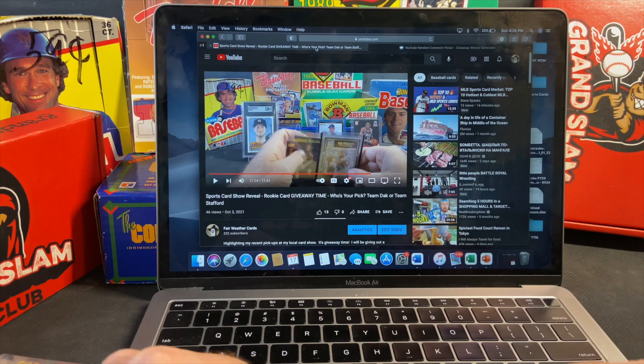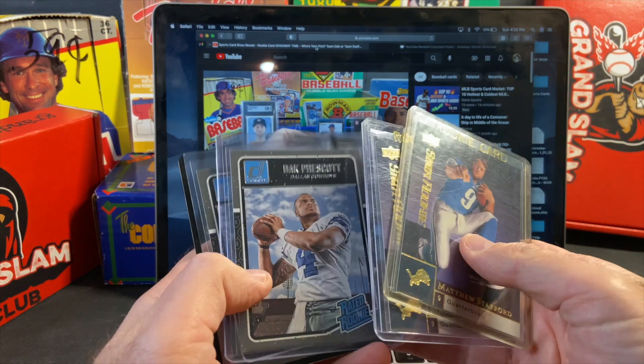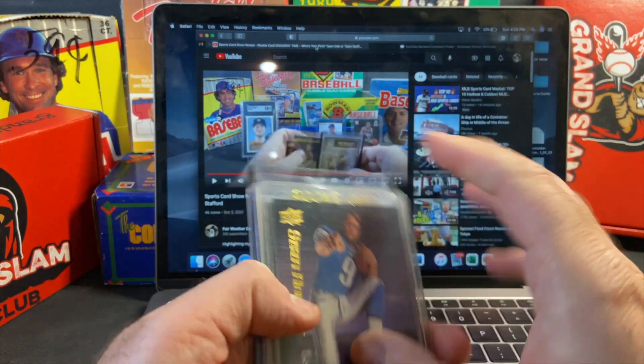Hey, what's going on YouTube, Sean from Fairweather Cards, hope you're all doing well and staying healthy. This is the drawing portion of my giveaway for either a Dak Prescott rookie card or Matthew Stafford rookie card.